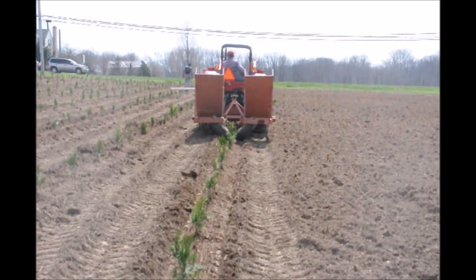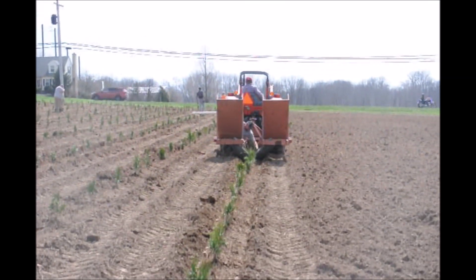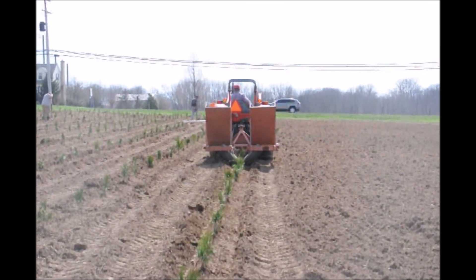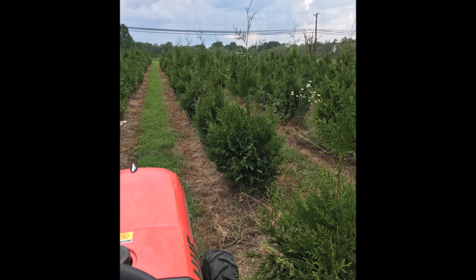Four years ago, we planted these Green Giant arborvitaes in a field near Route 313 in Fountainville. Today, four years later, they are about 6 to 7 feet tall.